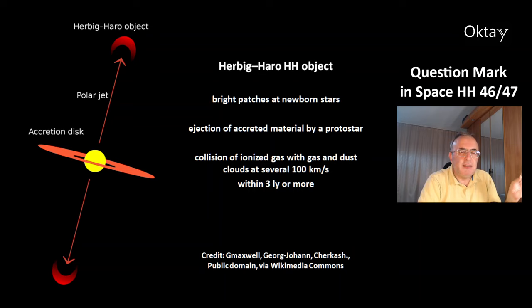This is a picture of a Herbig-Haro (HH) object. These are bright patches of near-newborn stars. They are caused by ejection of accreted material by a protostar, and the collision of ionized gas with gas-and-dust clouds at several hundred kilometers per second produces these Herbig-Haro objects. Typically, these objects lie within 3 light years of the star, or a bit more.